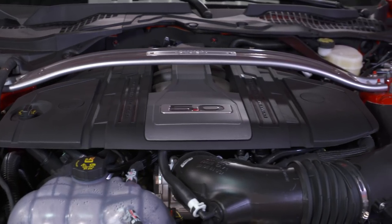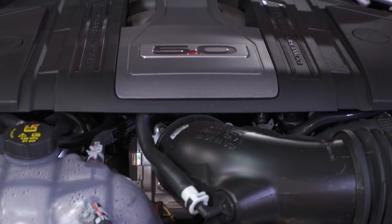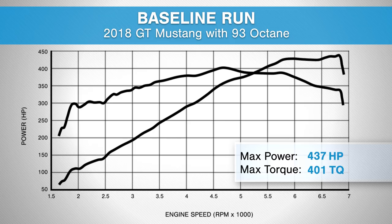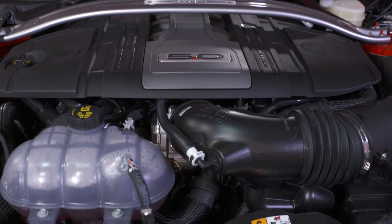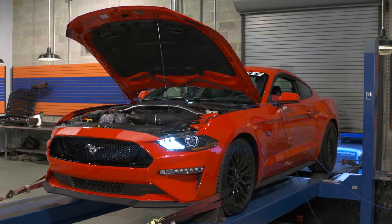Ford let us know that off the factory line, 460 horsepower and 420 foot-pounds of torque at the crank are the numbers to expect for the stock 2018 GT. We strapped it down to the dyno and made 437 horsepower and 401 foot-pounds of torque at the rear wheels — extremely impressive numbers. These new numbers come from the new dual-fuel high-pressure direct injection and low-pressure port injection combination, as well as the higher compression ratio, making this the fastest and most powerful GT ever produced by Ford.